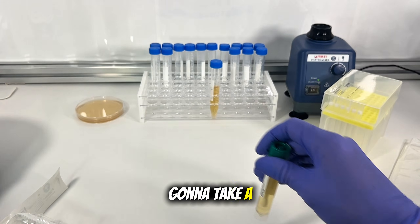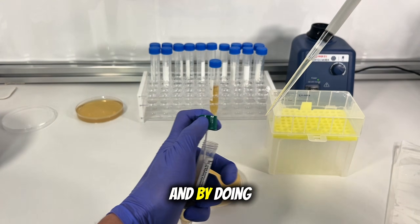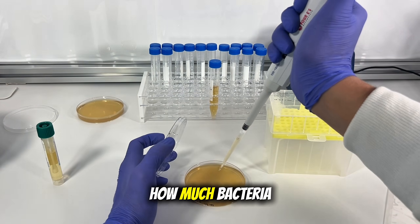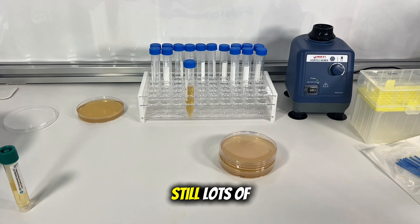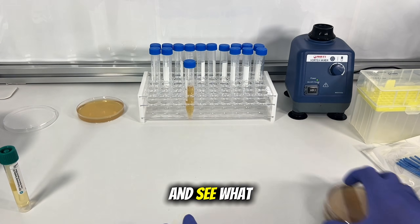And now I'm going to take a small amount of this liquid and put it on a petri dish. By doing this, I can get an estimate of how much bacteria is still in this rice pot. And by extension, I can also determine if that means there's still lots of toxins too. So let's go throw these petri dishes in the incubator and see what might grow.